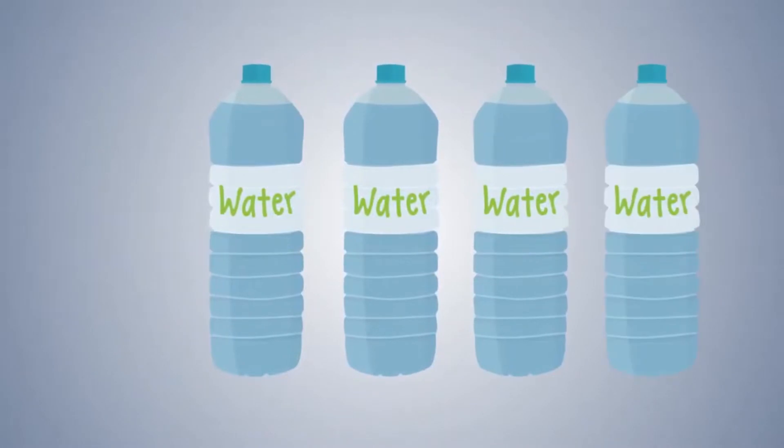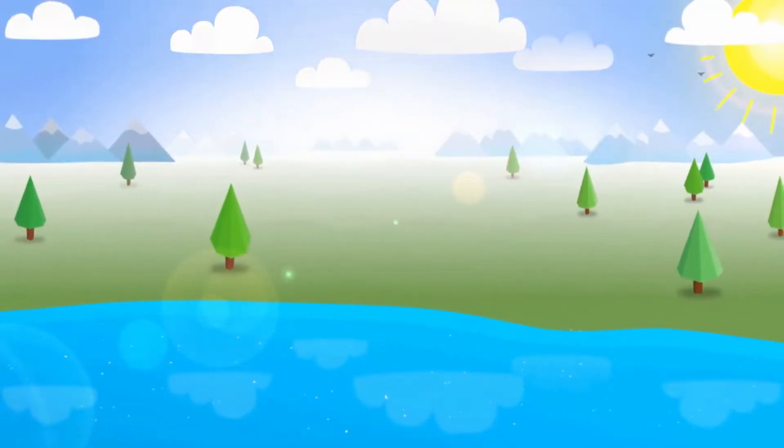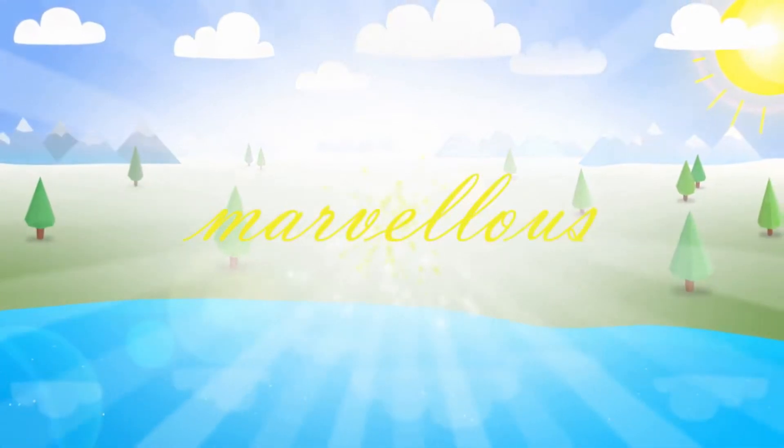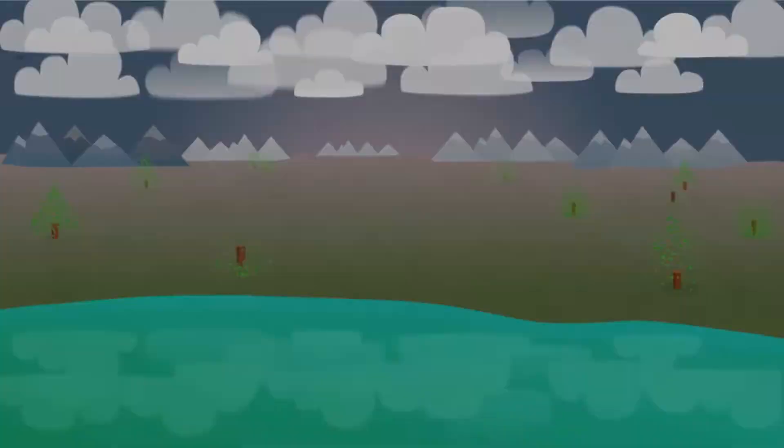Today, we drink 100 billion litres of bottled water every year. What a healthy species we are. Or is it? All that mineral water comes with a cost — an environmental cost.